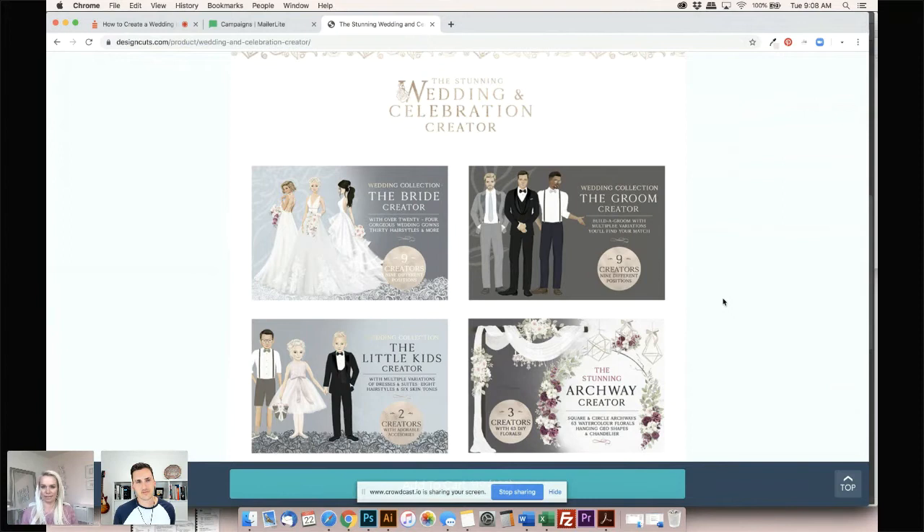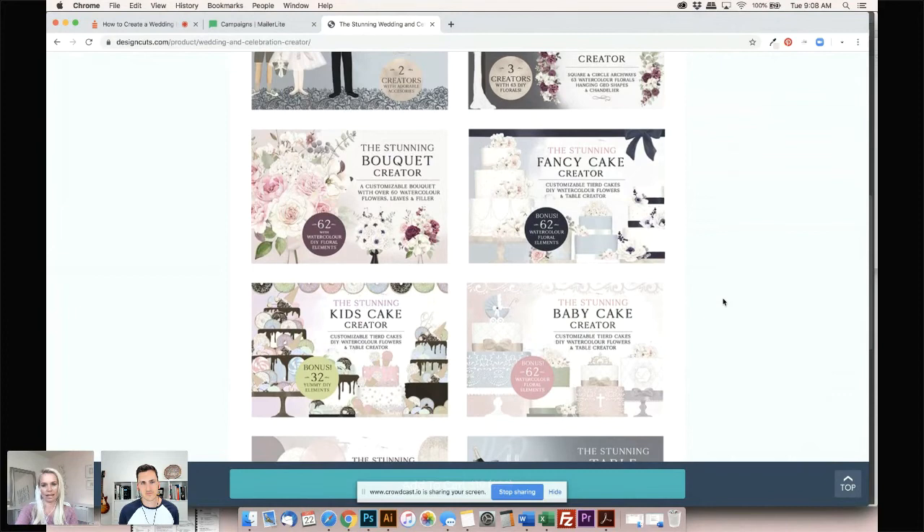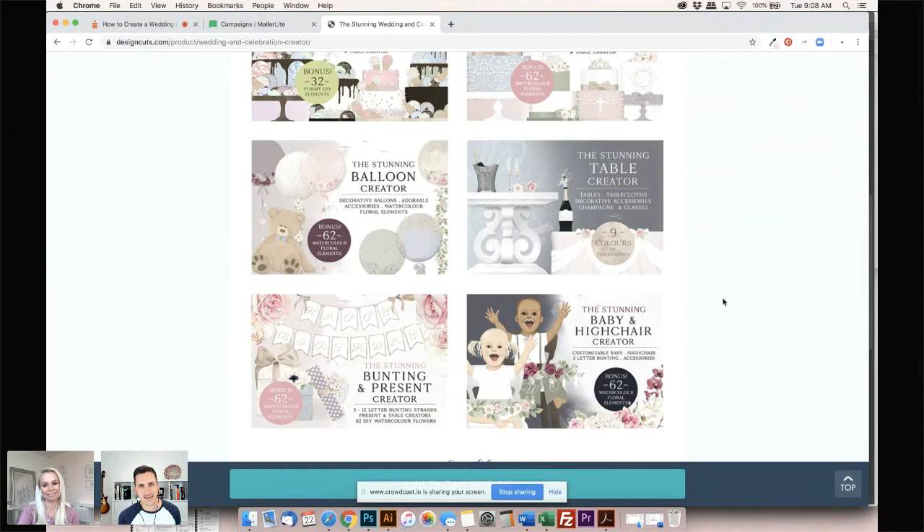There are 12 creators total inside this whole package. There's the Bride Creator, the Groom Creator, the little kids creator — it's so cute. You can make little page boys and flower girls. There's the Archway Creator so you can set a scene, and also some geo shapes. Then flowers, cakes for every occasion — it's like 12 products in one. It was extensive. Kelly from Illinois says 'this is so cool' and Dana says 'wow, so comprehensive.'